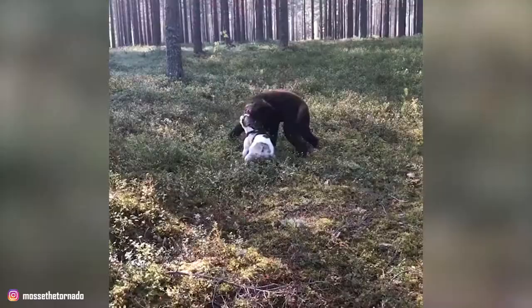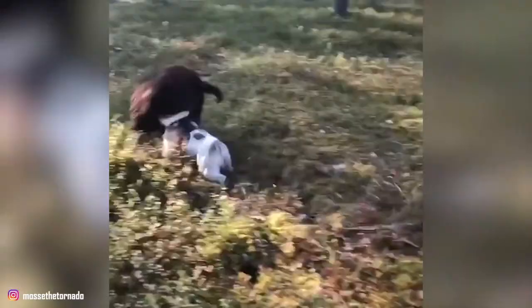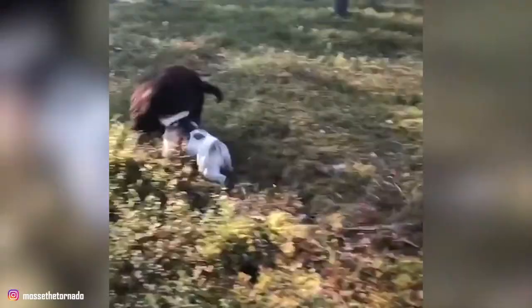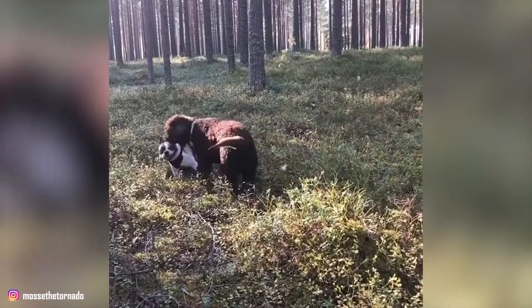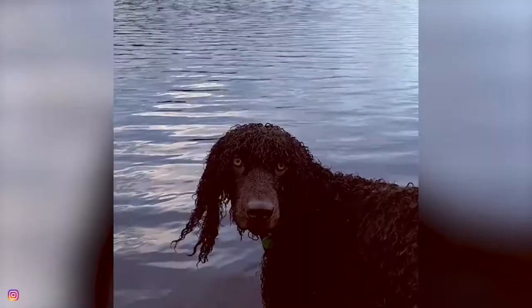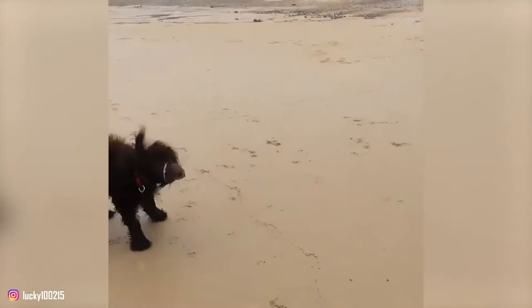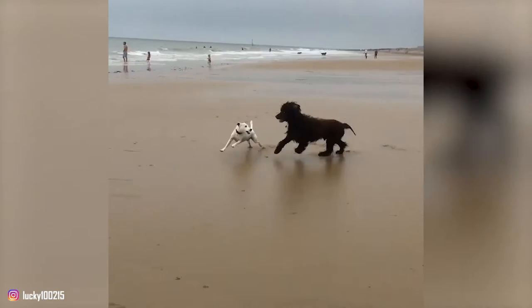Fact 7: They Need Daily Exercise. Irish Water Spaniels are high-energy dogs that need a lot of daily exercise. Long walks, hikes, and backyard play sessions are great ways for them to burn energy and spend time with their family. Because the breed originated to retrieve and swim, nothing will make these dogs happier than fetching tennis balls from the water. You can break up your Spaniel's activity into two or three 20- to 30-minute sessions throughout the day, and avoid running your pup ragged in the heat of the day.